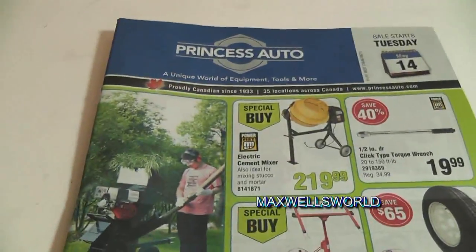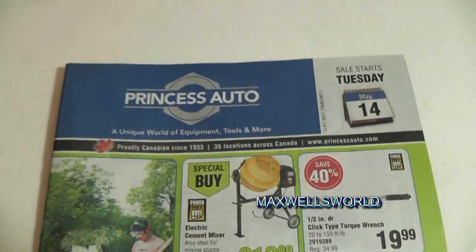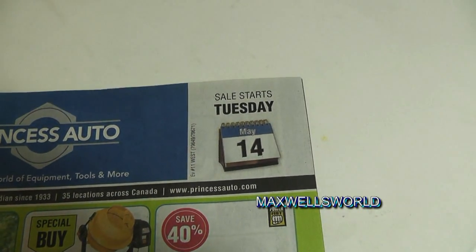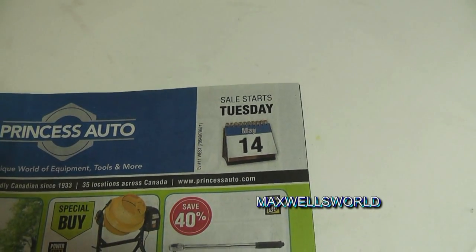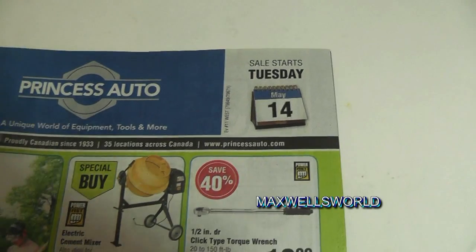Alright guys, here we go — we've got ourselves a Princess Auto flyer video. The last video was just a short flyer week type of sale, and this one is a follow-up to it. This sale starts Tuesday May 14th and runs all the way to Sunday May 26th, 2013.